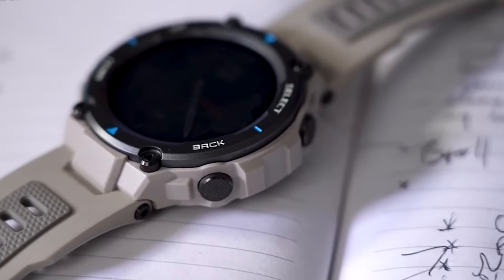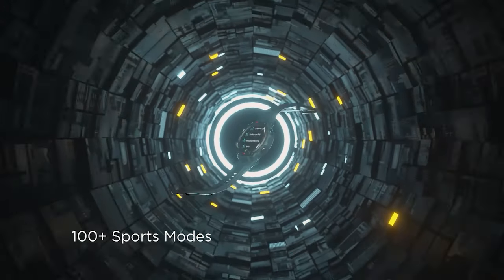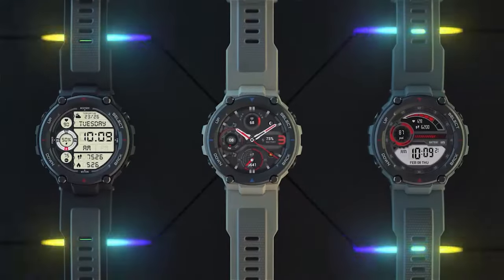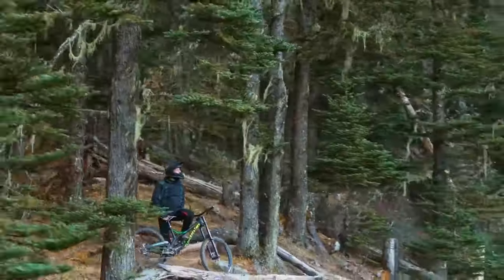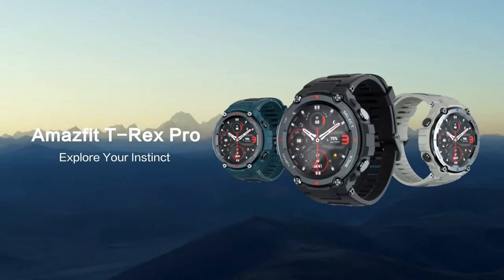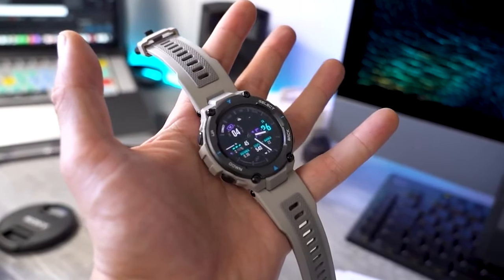Offering over 100 sports modes, the Amazfit T-Rex Pro caters to a wide range of fitness routines from running and hiking to more specialized sports. Compatible with both Android and iPhone devices, it seamlessly integrates into your tech ecosystem. The Sleek Black design, coupled with comprehensive fitness and health monitoring tools, makes this smartwatch a reliable companion for those who lead an active lifestyle, enhancing your workouts and supporting your overall well-being.